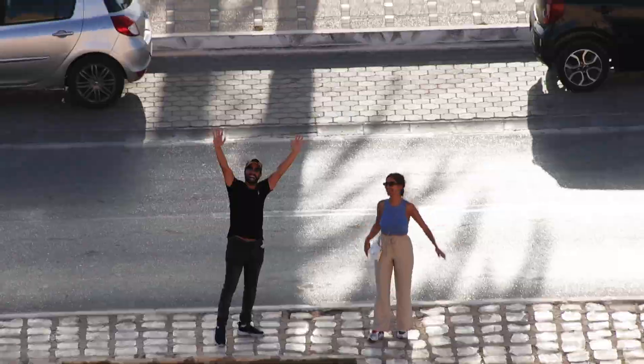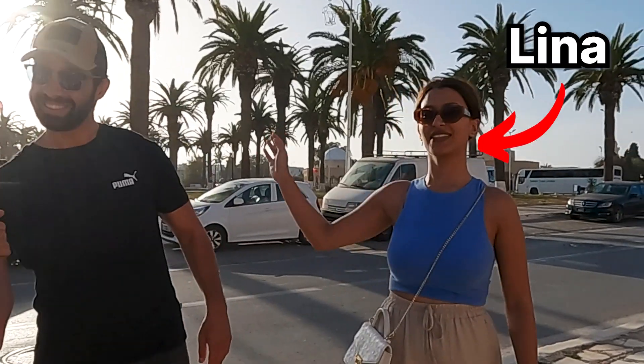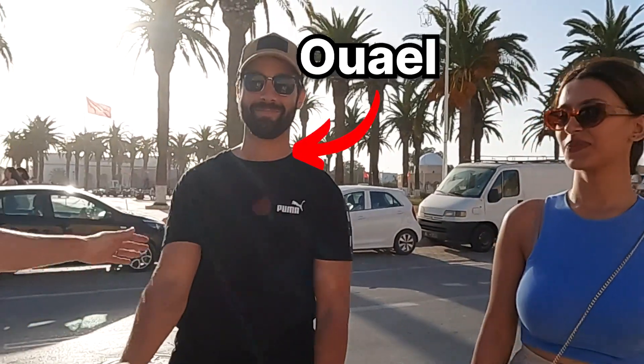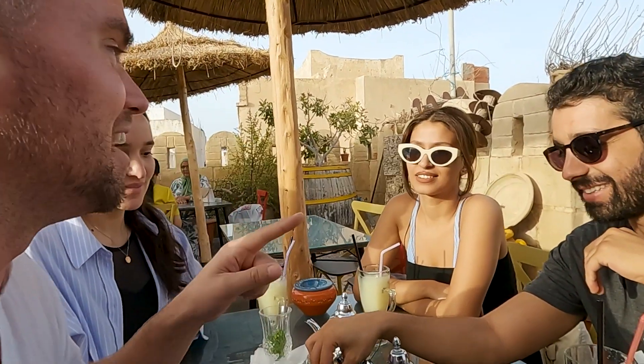Look who we found — Lina, our friend from the airplane that we met with Wael, her fiancé. They took us up to this very nice cafe here and recommended that we try this kind of more traditional Tunisian drink called Te Pignon. They're going to explain what it is exactly.